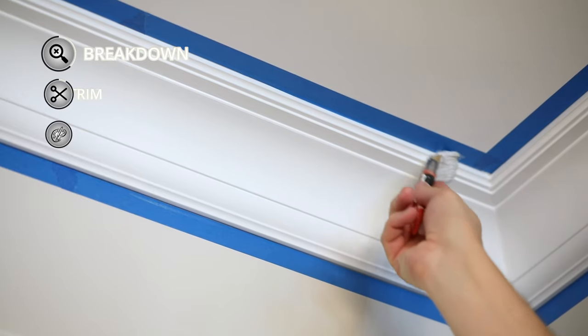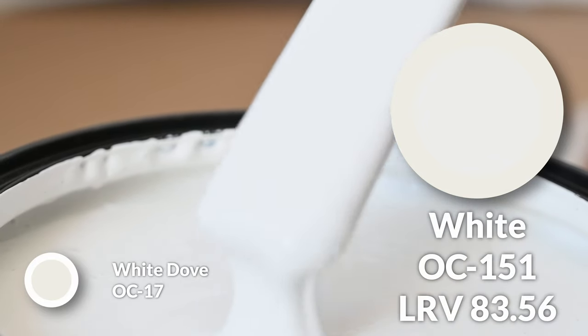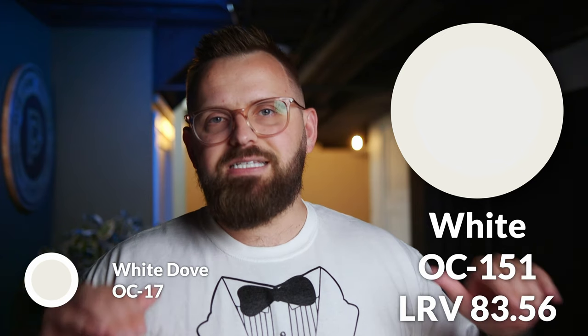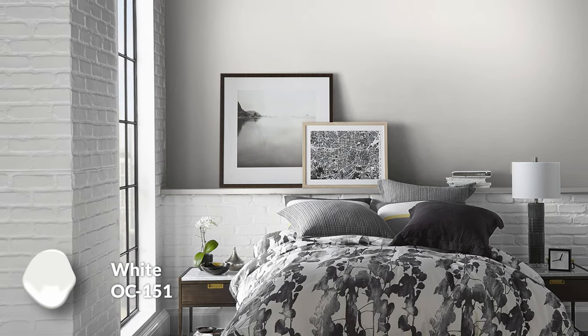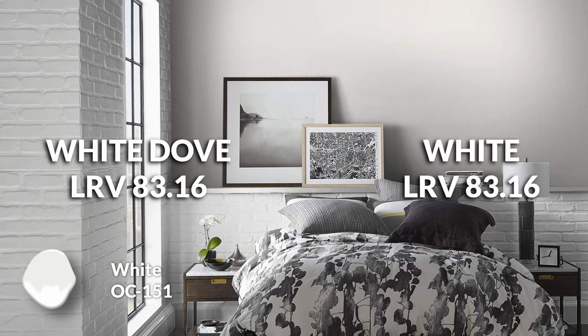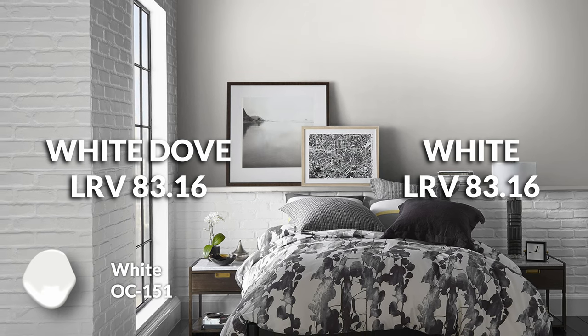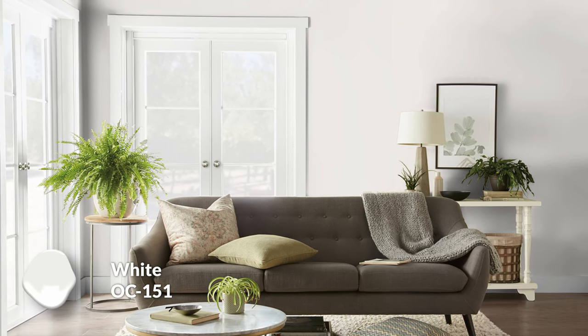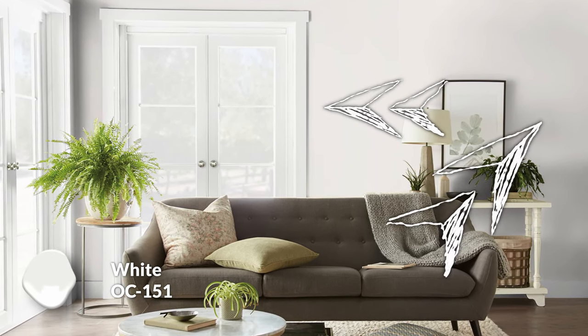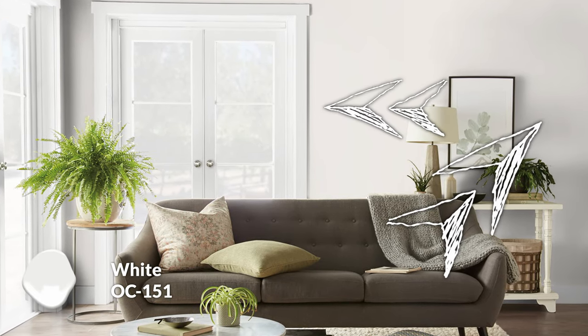Now let's talk about some trim color options — I've got two of them for you, a lighter and a darker choice. The lighter choice I'd recommend is simply called White, OC-151, a very classic standard choice that Benjamin Moore used to pre-mix. It's not the brightest white Benjamin Moore makes, but what I enjoy about it is it has a nearly identical LRV when compared to White Dove. So they're very similar colors, but White takes away that warm, creamy aspect — the contrast isn't in depth but in hue. You have a more stark, clean white versus White Dove's heightened beigey warmth.